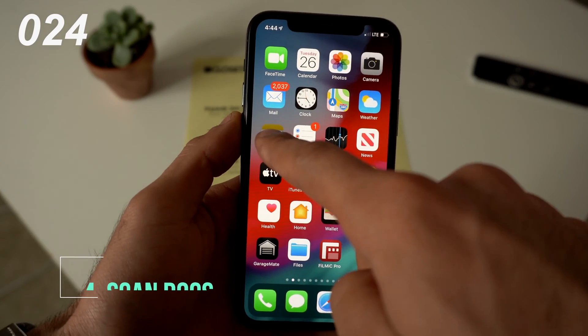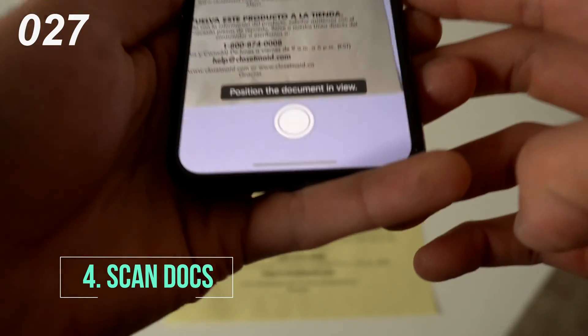Whenever you need to scan a document, if you force touch on Notes, you could quickly scan a document like so.